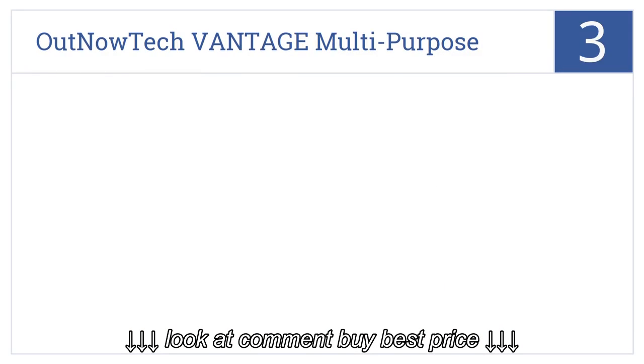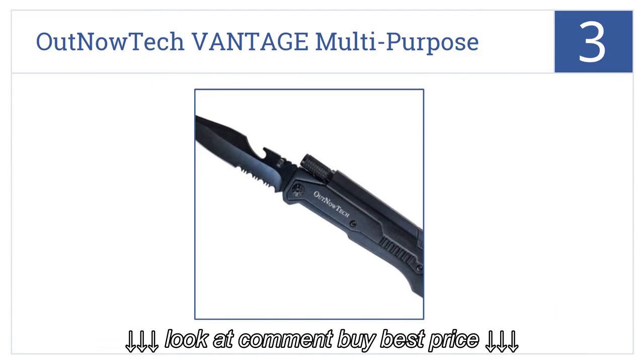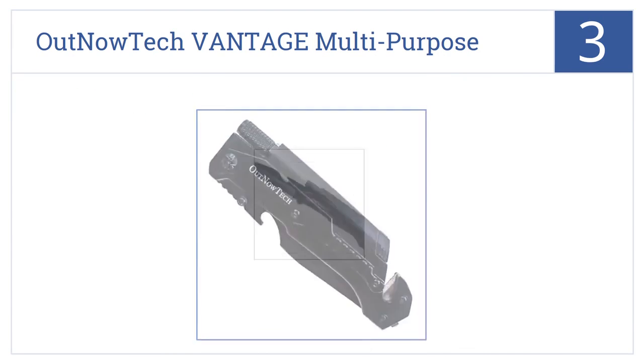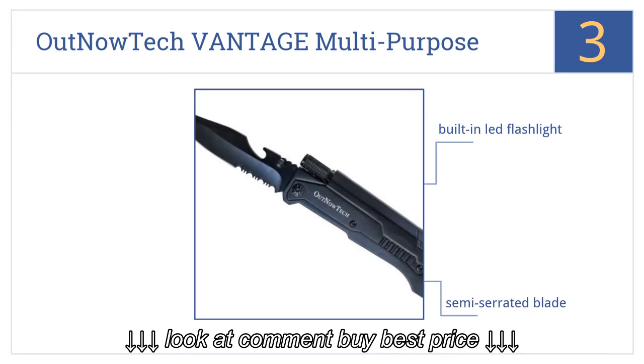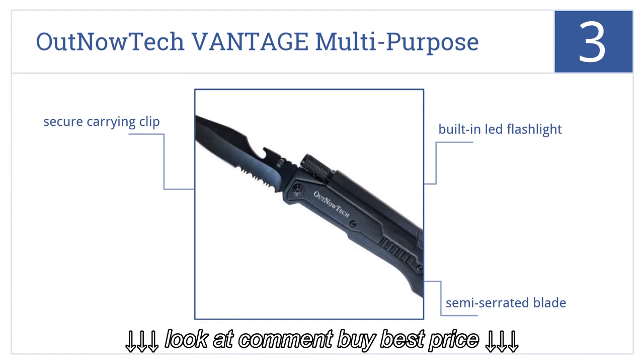Nearing the top of our list at number 3: the OutNow Tech Vantage Multi-Purpose Folding Pocket Knife puts a tiny arsenal of tools in your pocket or glove box. Be ready to cut away a seat belt or open a beer. It features a built-in LED flashlight, a semi-serrated blade, and a secure carrying clip.